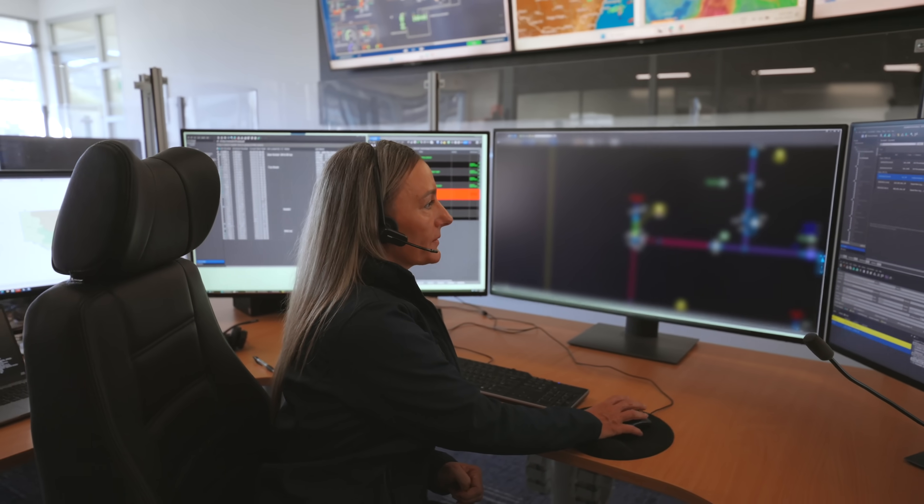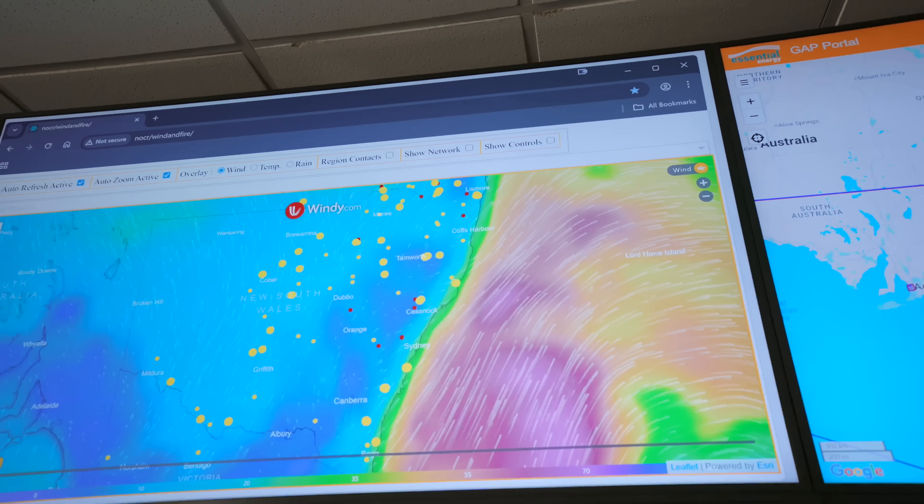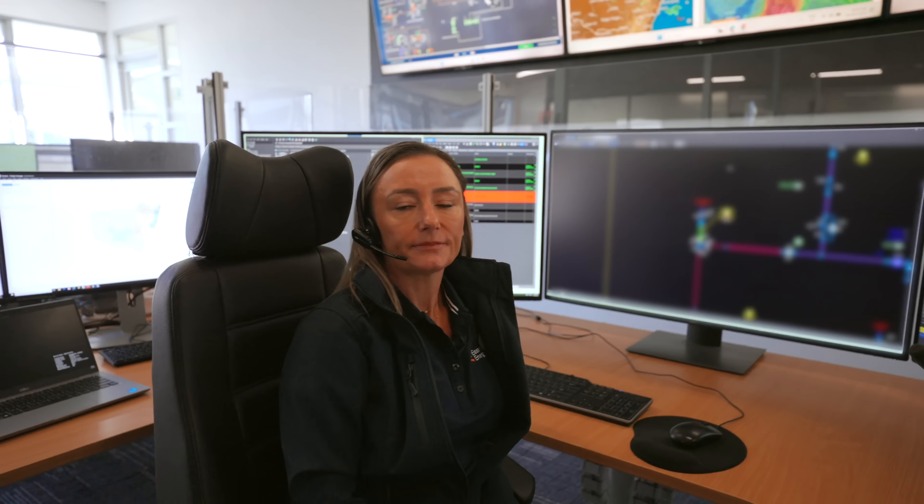Looks like we just had a critical call come through. Why is down near a school? Well, you look pretty busy, so we'll leave you to it. Thanks so much for showing us around. No dramas. Bye. See ya.